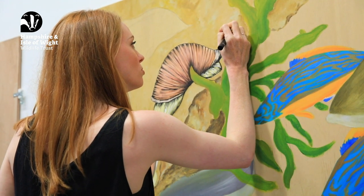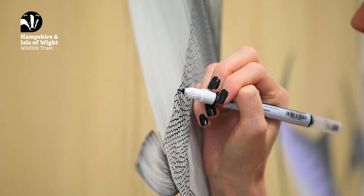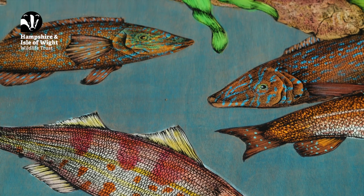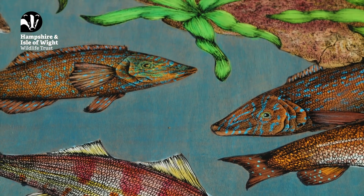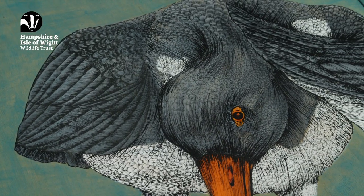I feel a massive sense of achievement and am very proud that the project is now completed. Knowing that the artworks are out there for people to see and enjoy, and to feel inspired to go out and find out what sea life is on their doorsteps in and around the Solent.